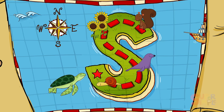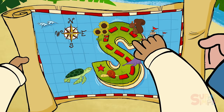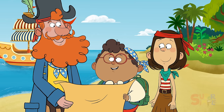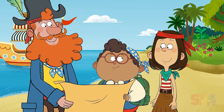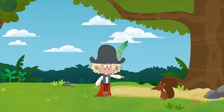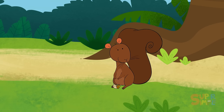Today, we're going to explore S Island. We'll start here on the map. If we follow all the clues on the map, we should see the treasure. The first thing we're looking for, Pedro, is something that starts with the letter S. Hey, look! It's a speedy squirrel!